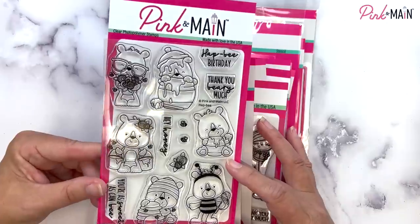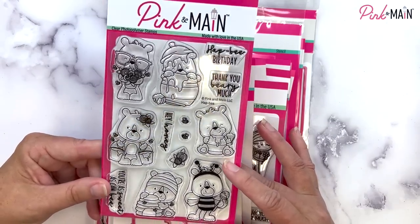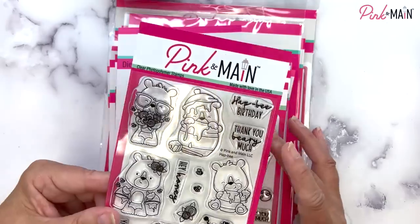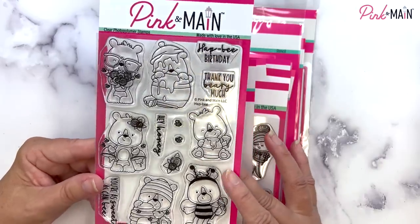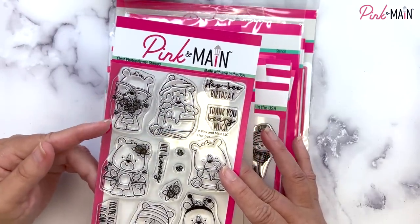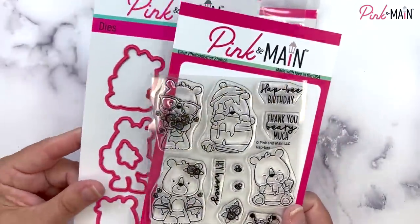I apologize — I did not get a chance to color these adorable images this month. I usually try to color all the images; it takes me days. But we'll be making cards with them soon and we'll show those. This is called Hap Bee — like happy, but Hap Bee. We've got Hap Bee Birthday, thank you very much, hey honey, you're as sweet as can be, and these adorable little bears. Some of them are dressed as bees, they have honey and honey pots, one is in a honey pot dripping in honey. We've got some with flowers with little bees around them. This is a super cute set if you like bears, bees, or both. We also have coordinating dies available.